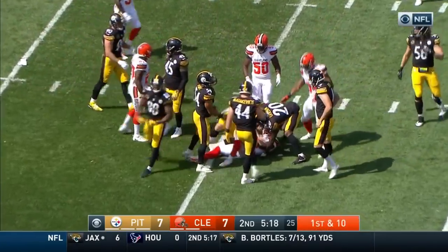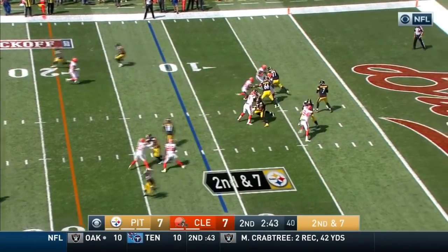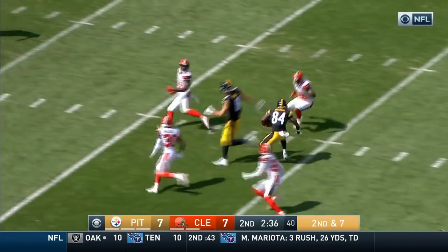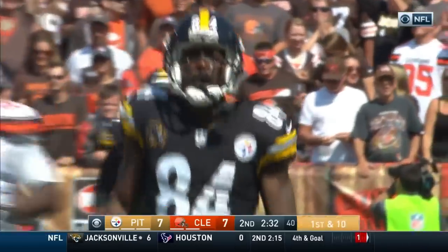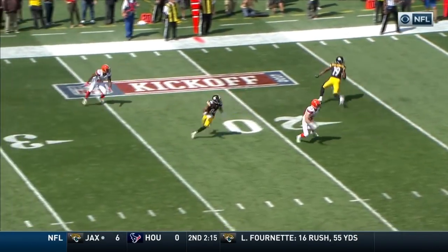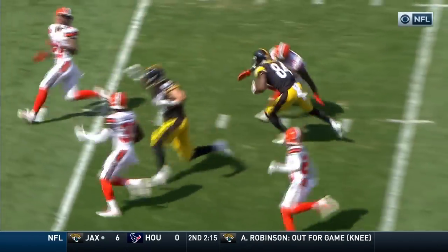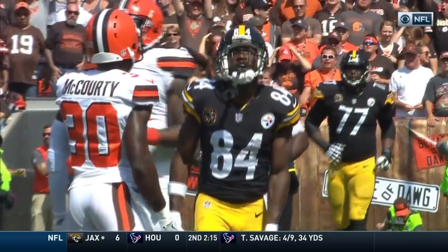Right up the middle of the field, across the 30, across the 35. Second and seven. Roethlisberger over the middle — that's caught at the 35. Antonio Brown on his horse and tackled inside the 40-yard line. Derek Kindred made the saving tackle. Antonio Brown working the middle of the field. It looks like they actually get a hand on the ball — it looks like that ball was even tipped a little bit.